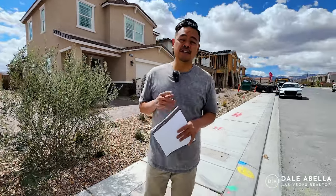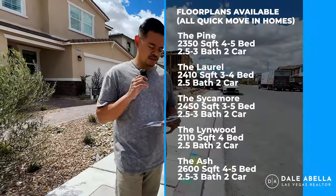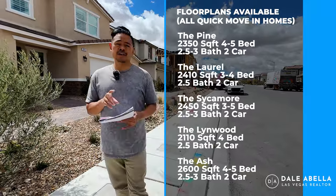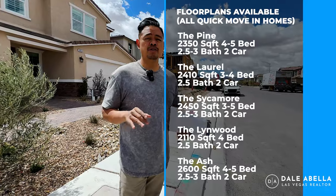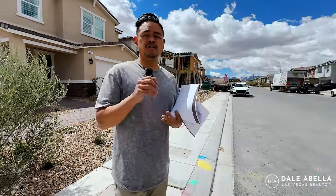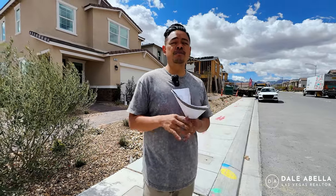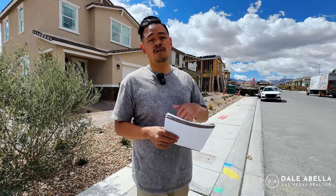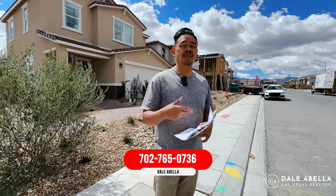I will have the floor plans on the screen for you. They offer several different floor plans here, all ranging from about 2,100 square feet to about 2,400 square feet. Now, Richmond American is no longer building from the ground up, so you can't just pick your lot, pick your floor plan, and choose your upgrades. They are an inventory build now — that means they are building all spec homes, which are quick-moving homes. They are pre-selecting all the homes and upgrades, so by the time you get into contract, they will be done a lot sooner. You're looking at months out.